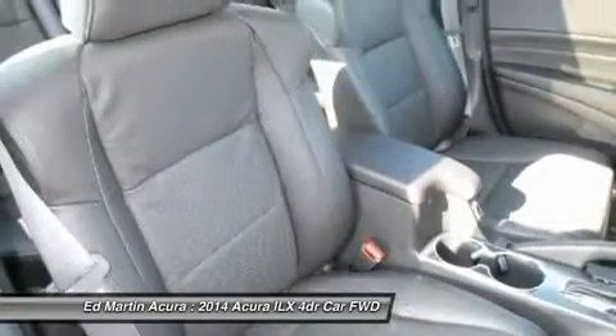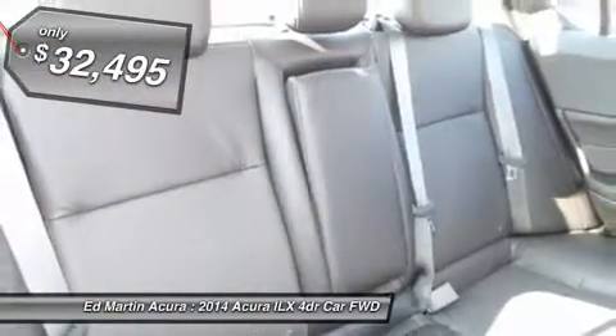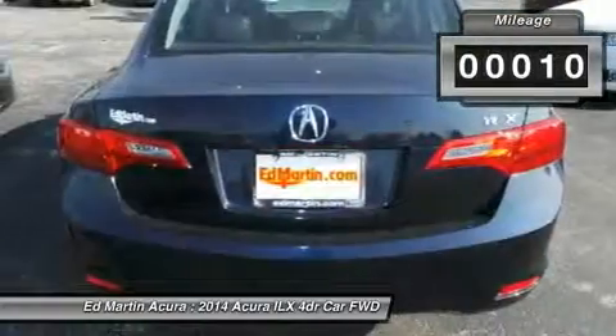If enjoying the drive is something important to you, then the ILX might be the one you are looking for and is priced below $35,000. This vehicle has less than 100 miles.